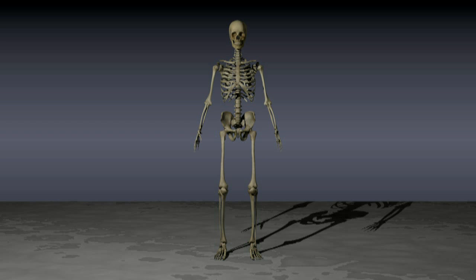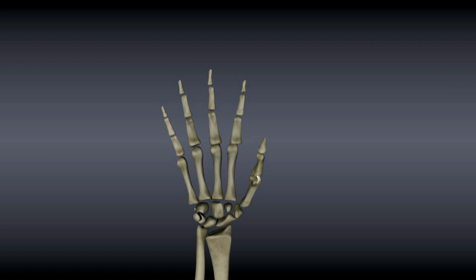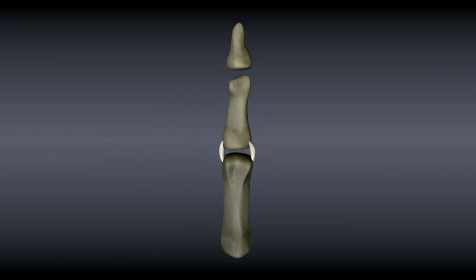A ligament is a structure that holds two bones together. There are two collateral ligaments at the base of the thumb that keep the thumb from moving too far to either side. The collateral ligaments are named for the side of the thumb on which they are located.